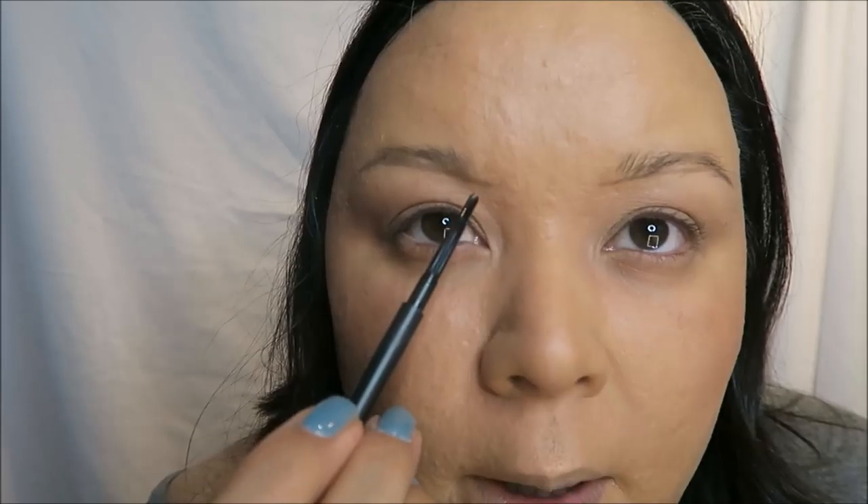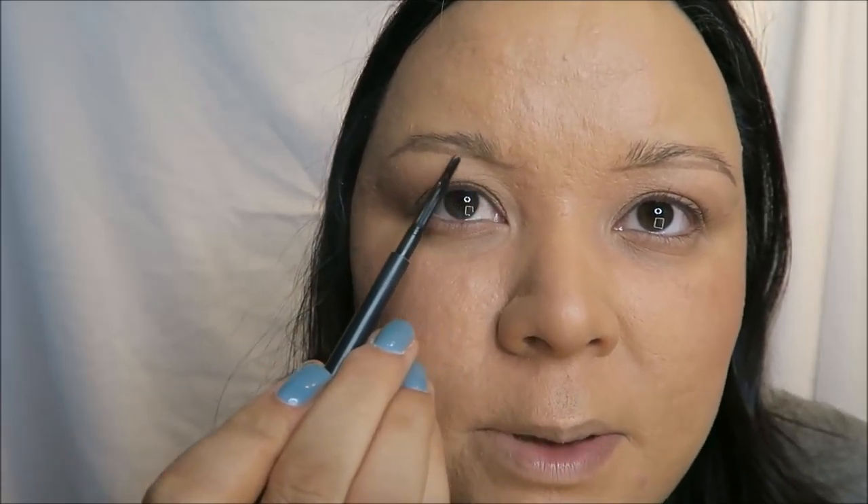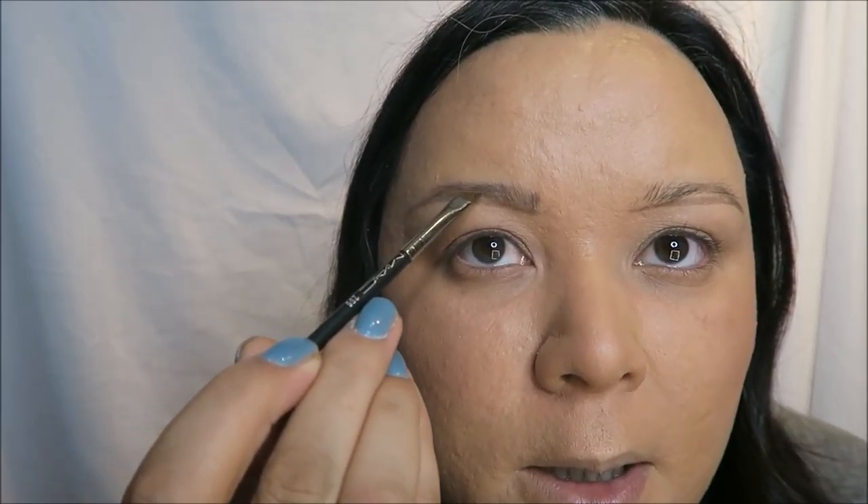I'm doing my brows the same way I always do, except this time making them straighter — just shaded in straight across and then down, following my natural shape but thicker. Normally I go up and then come down; this time I went more straight across. It's subtle but makes a big difference. I'm trying hard to grow my eyebrows back and they're coming back slowly, so I've just been shading them in how I want them to look.